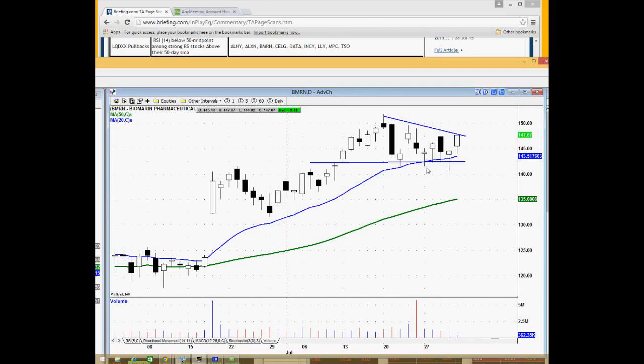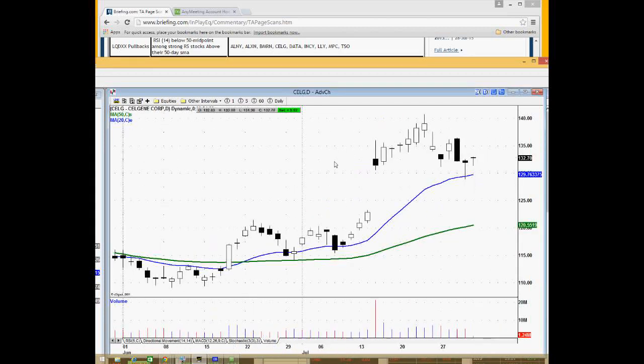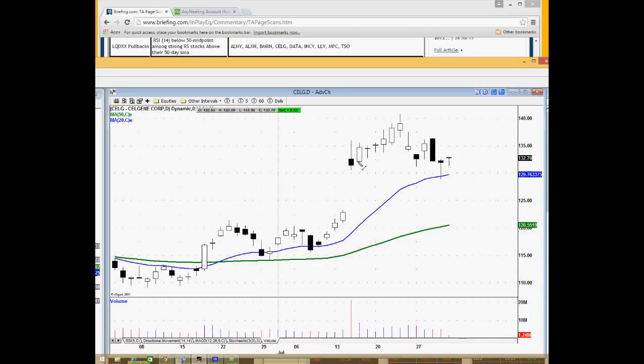BMRN is a really nice name — a biotech pharmaceutical in a strong sector. It's a leading stock based on relative strength, finding support along the 20-day moving averages along with another support level around 142, and starting to show relative strength lifting out of this pattern. It's probably worth a closer look. Celgene is another nice leading biotech name that found support around its gap, with the 20-day moving average pulling back — worth a closer look.